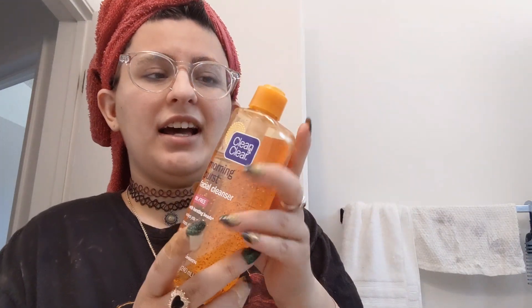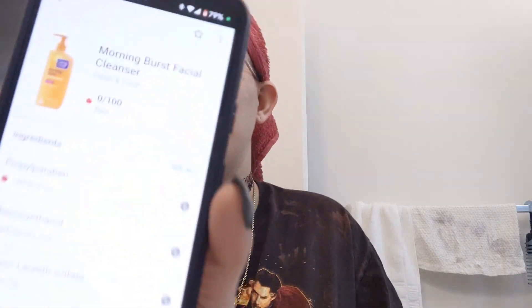Up next is this very neglected Clean and Clear Morning Burst Facial Cleanser — missing its top because I dropped it when I got home. This one gets zero out of 100. One of its hazardous ingredients is propylparaben, a preservative agent used for its antibacterial and antifungal properties. As a facial cleanser, I don't feel great about that. It's saying zero out of 100, so this is definitely going in the garbage.